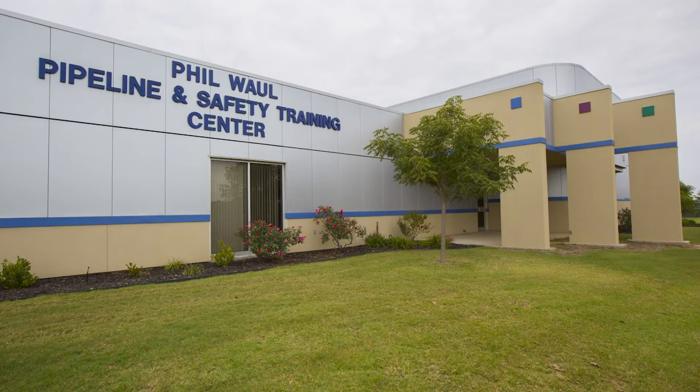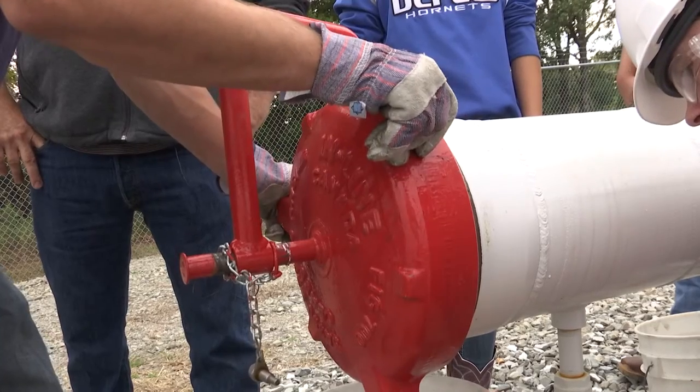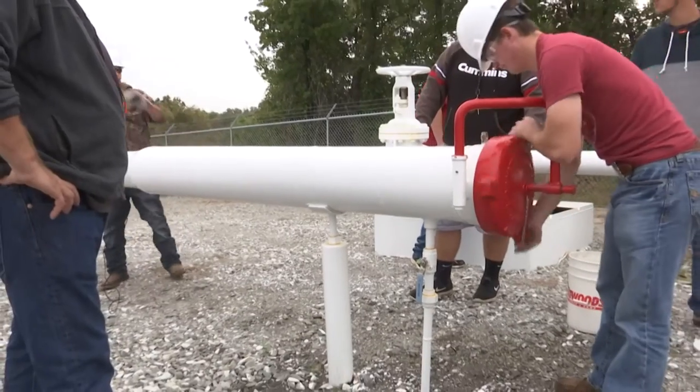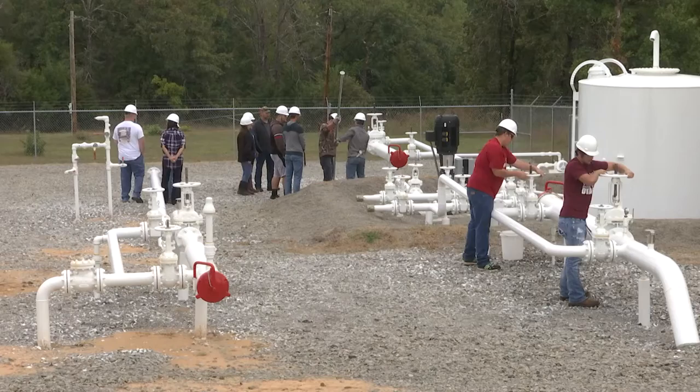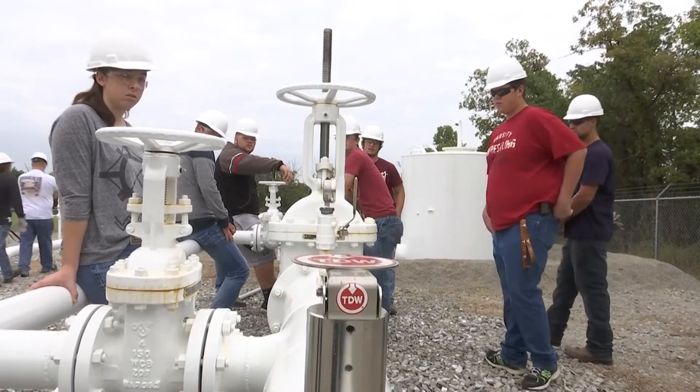Local industry played a big part in helping Central Tech create the pipeline simulator by offering experience, equipment, and time. Supporting training and skills development benefits communities and industry alike, and programs like this one at Central Tech help bridge that relationship.